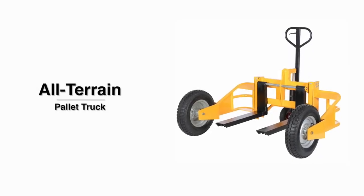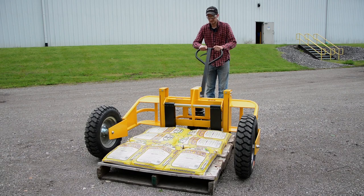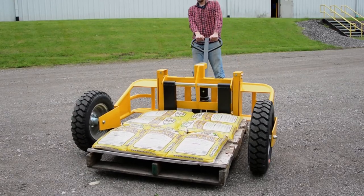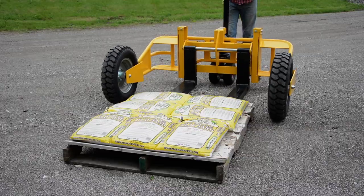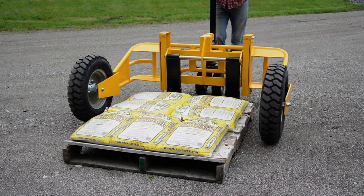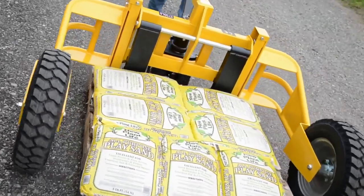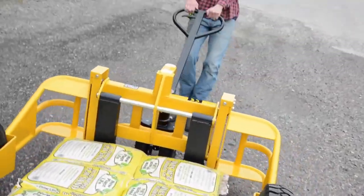The all-terrain pallet truck is here. The versatile unit is most suited for a construction yard, gravel pits, and nurseries. The large wheels allow for movement over most surfaces. The lightweight yet strong tubular design handles evenly distributed loads up to 2,000 pounds.